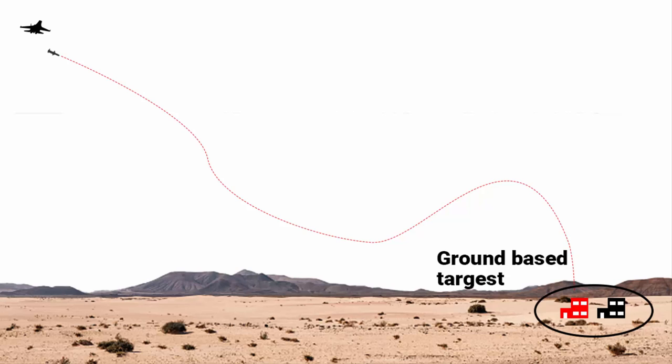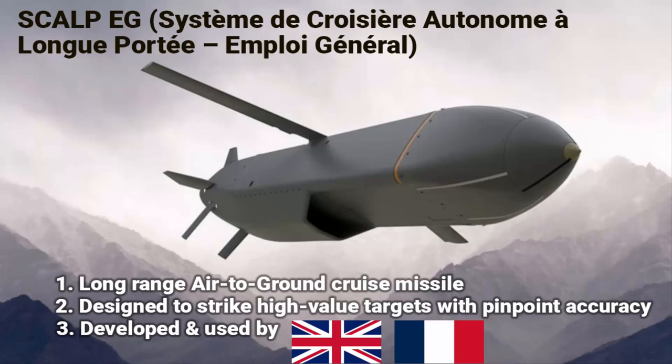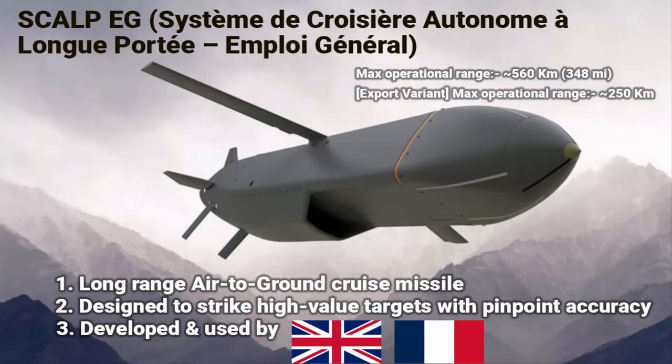The Storm Shadow missile can be launched from various aircraft including bombers and fighter jets. It is designed to have a low radar signature, allowing it to evade enemy air defenses and penetrate deep into hostile territory. The maximum range is approximately 560 kilometers, but the export version has an operational range of up to 250 kilometers, making it capable of engaging targets from a safe distance.